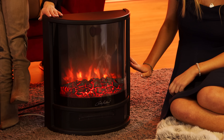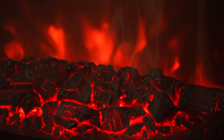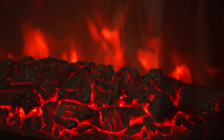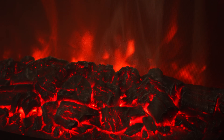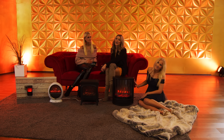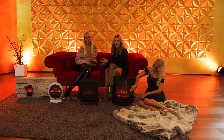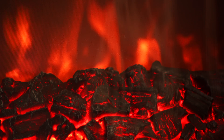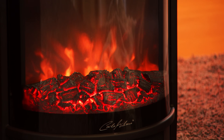Das geht auch. Und sehen Sie dieses wunderschöne Flammenspiel – ist das nicht schön? Und dann diese Wärme – fühlen Sie die auf der Haut. Man guckt in die Flammen, man verliert sich so richtig in diesem Flammenspiel. Man gerät so richtig ins Träumen, ins Schwärmen. Vielleicht denken Sie auch an den Urlaub – vielleicht waren Sie im Skiurlaub und haben auch vor dem echten Kamin gesessen, zusammen mit der Familie, in die Flammen geschaut. Und genau dieses Gefühl holt man sich jetzt mit so einem tollen Elektro-Kamin wieder nach Hause.